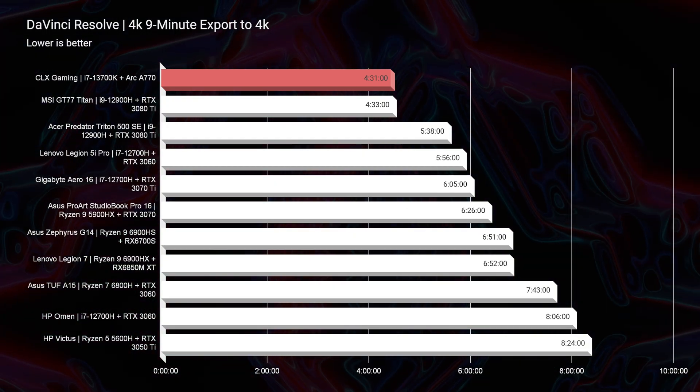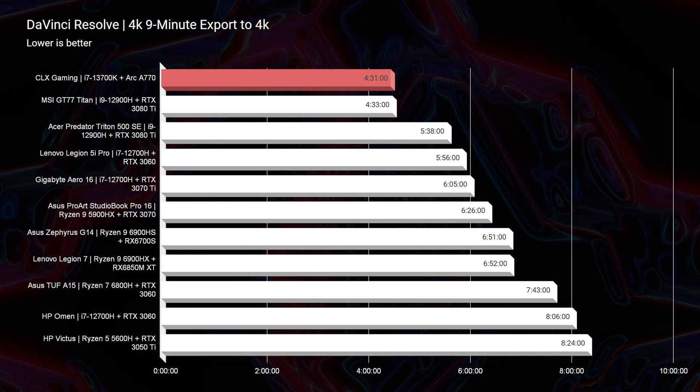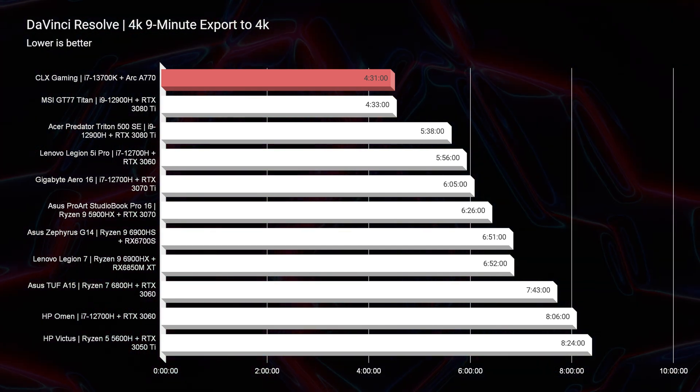In regards to DaVinci Resolve, the export time was fantastic, squeaking past the fastest export time I've seen on my channel so far by 2 seconds. It definitely has what it takes to run DaVinci Resolve and export your footage quickly.